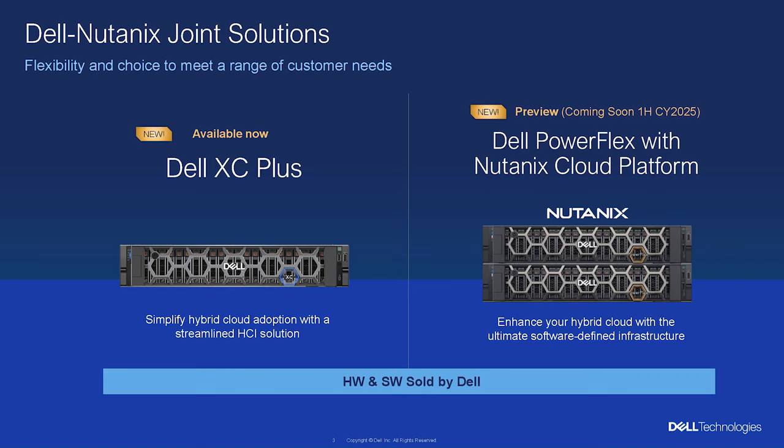We're adding even more options to our portfolio with two new joint solutions. Those solutions are going to be sold and delivered 100% through Dell. The first solution is Dell XC+. It is available now and adds to our existing XC family of HCI-based appliances for a simplified approach to hybrid cloud. We are also pre-announcing support for Dell PowerFlex with Nutanix Cloud Platform. This is going to be a very powerful combination, initially available through a tech preview at the end of this year with general availability planned for the first half of next year.